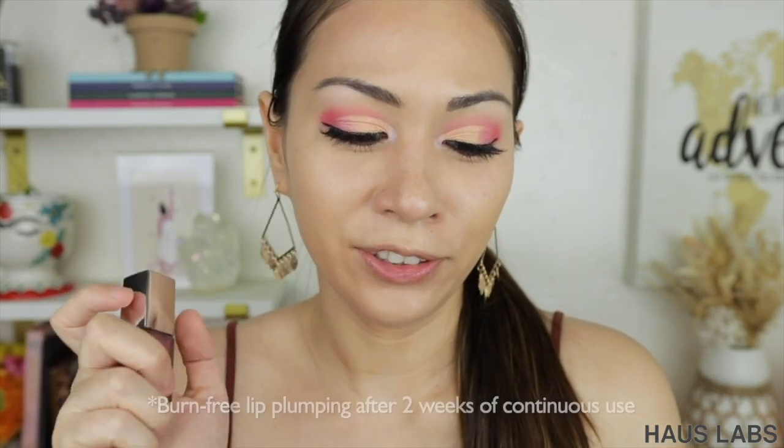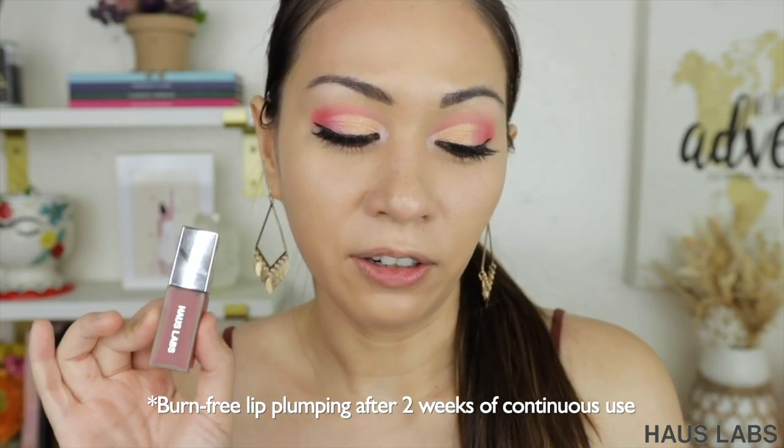I was so confused when I first read their claims. Under claims it says, 'Get burn-free lip plumping after two weeks of continuous use.' So I was like, okay — after two weeks of continuously using this, will it stop burning, or does that mean your lips are going to be plump? There is no burn at all, so I'm guessing it's the plumping that will happen after two weeks. I'm kind of like, do I want to wait two weeks to see plumping? The only thing I see this being for is if you are a lip gloss girly who wears lip gloss every single day and you don't mind the wait.